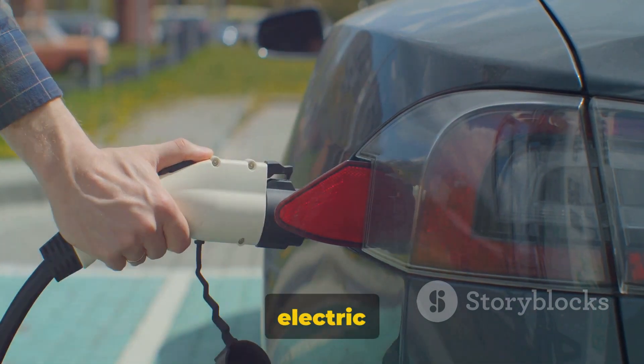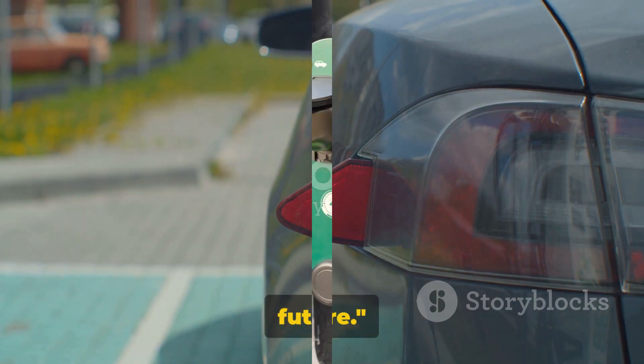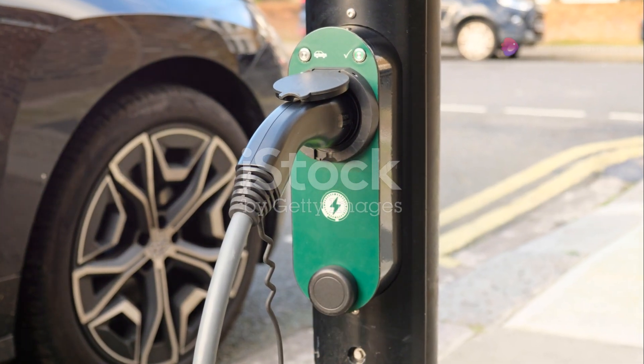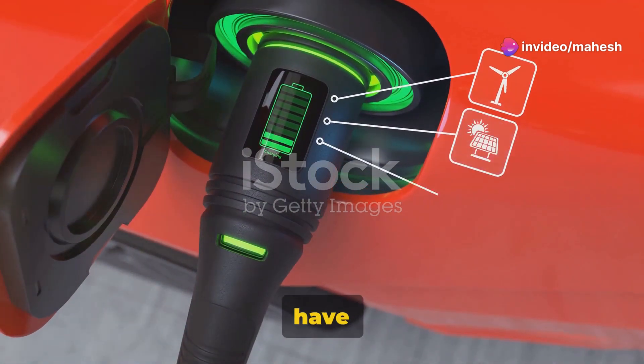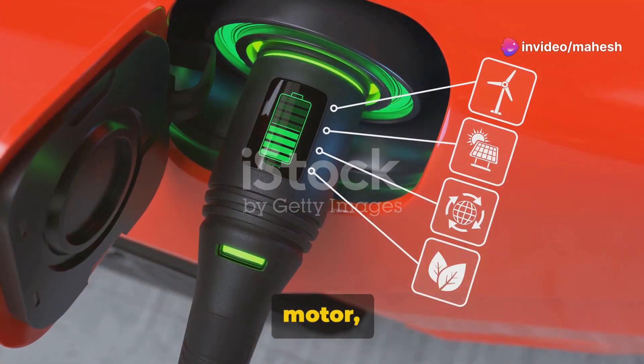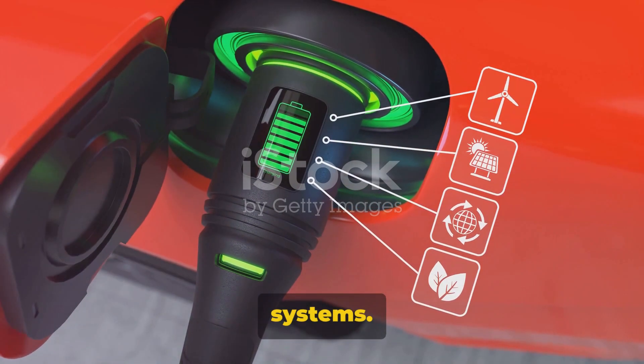Transitioning to an electric vehicle is like taking a leap into the future, but what really powers these futuristic machines? Let's dive into the heart of electric vehicles. At the core, we have three main components: the electric motor, the batteries, and the charging systems.